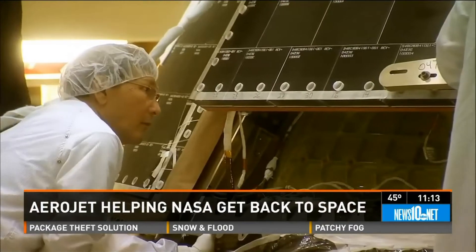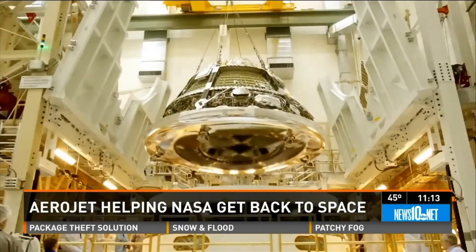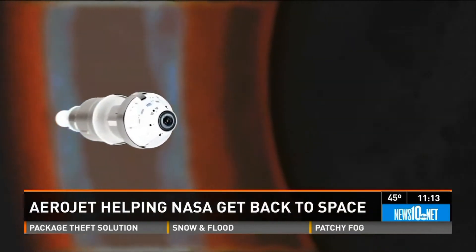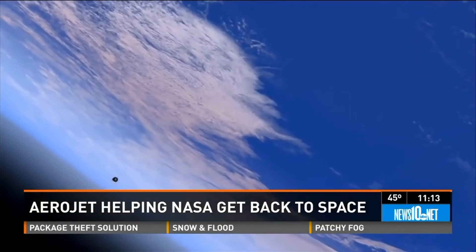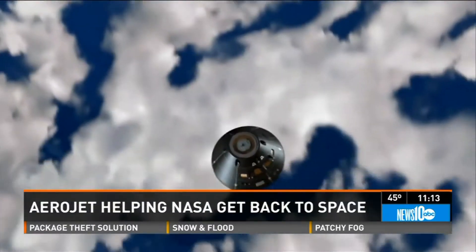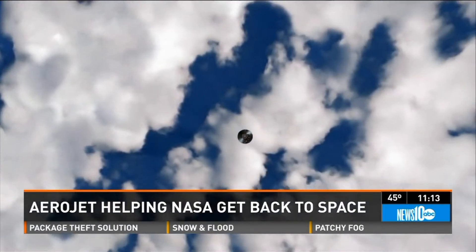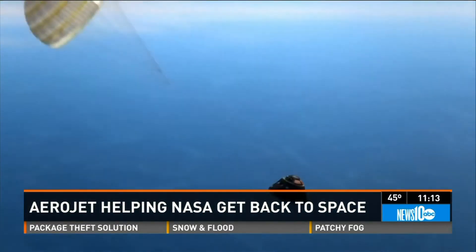The Orion spacecraft is called Apollo on steroids, and not since Apollo have we launched a capsule designed to carry humans so deeply into space. It's stressful in a lot of ways, but it's pretty exciting. Orion will orbit 3,600 miles above the Earth and make a blazing re-entry into the atmosphere, just as if it were returning from the Moon or Mars.